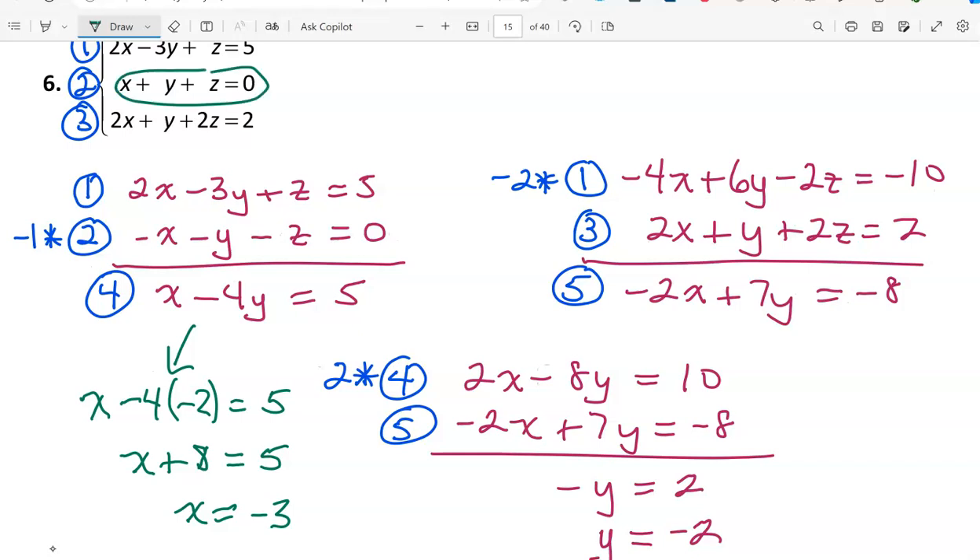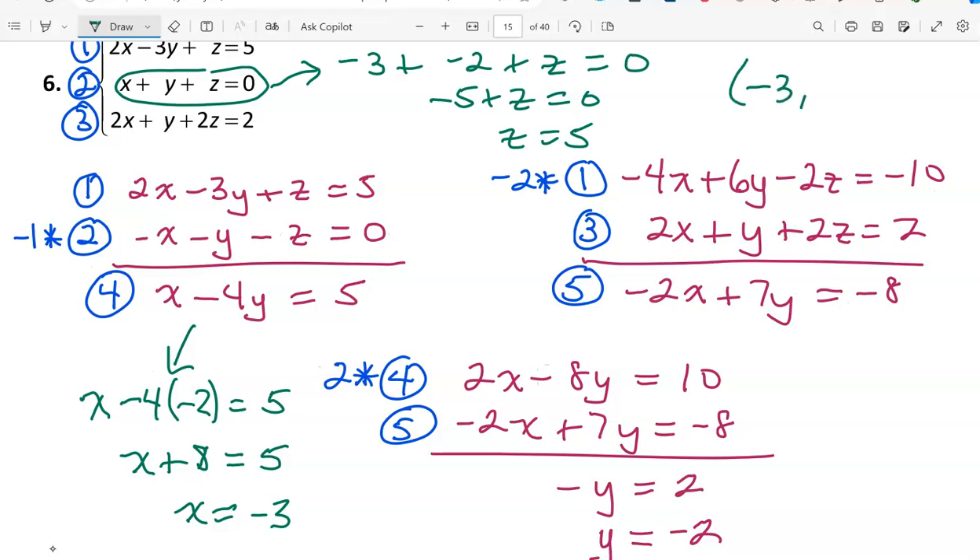Now we need z. Using equation 2 (x plus y plus z equals 0), with x and y known: replacing gives -3 plus (-2) plus z equals 0, so -5 plus z equals 0. Adding 5, z equals 5. The ordered triple is (-3, -2, 5). Don't forget parentheses.